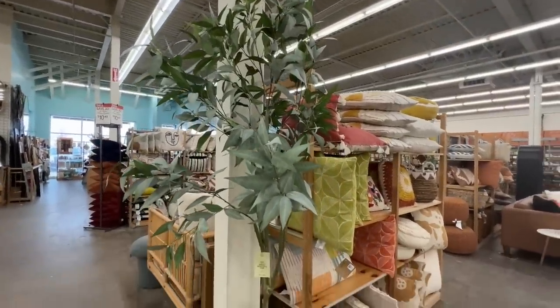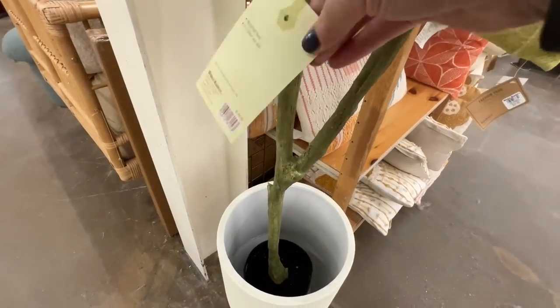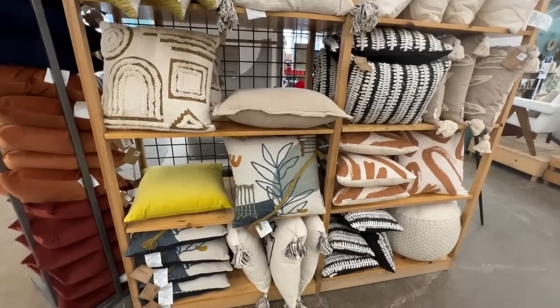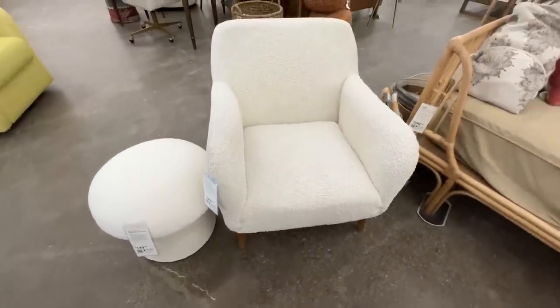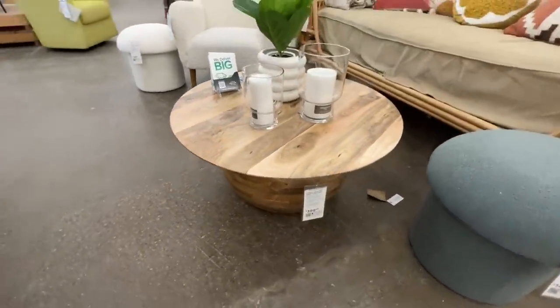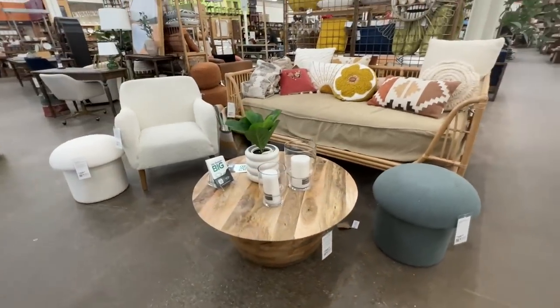This tree was $150 — it didn't come with the bottom planter, which is separate, but I really liked it. It wasn't going all over the place, just a really good height. I've been seeing mushroom-type things for a while — let me know in the comments if you like the mushroom design. That sherpa mushroom ottoman was $150. I was also drawn to this coffee table at $400 — a unique design with beautiful wood tones and a round shape that's really appealing.